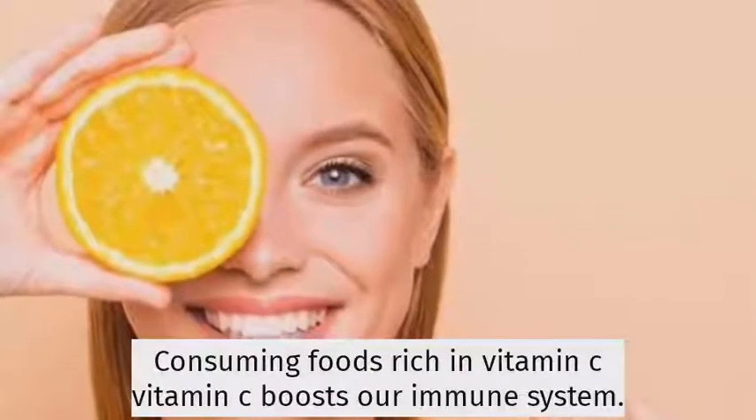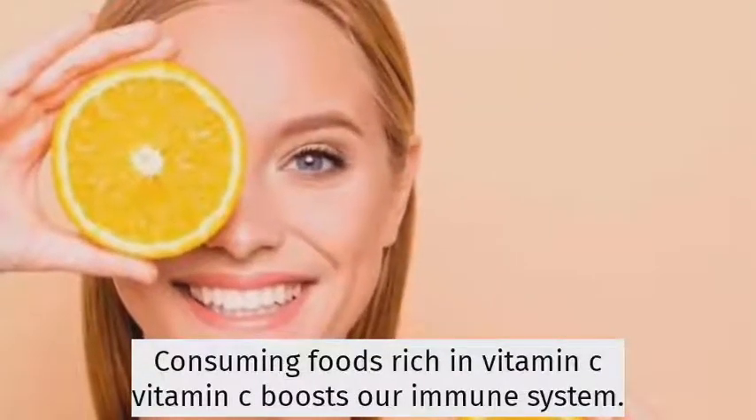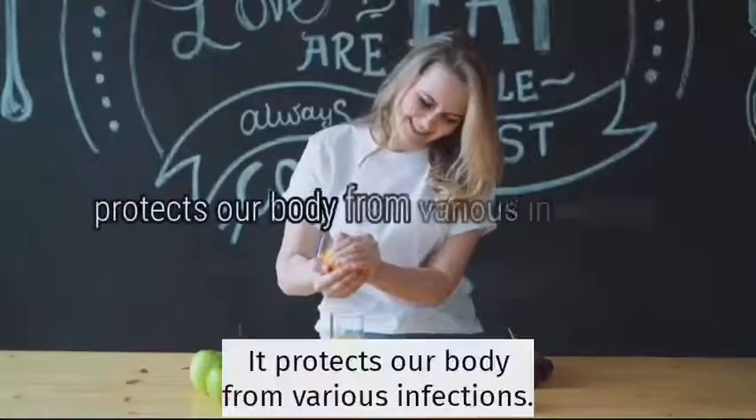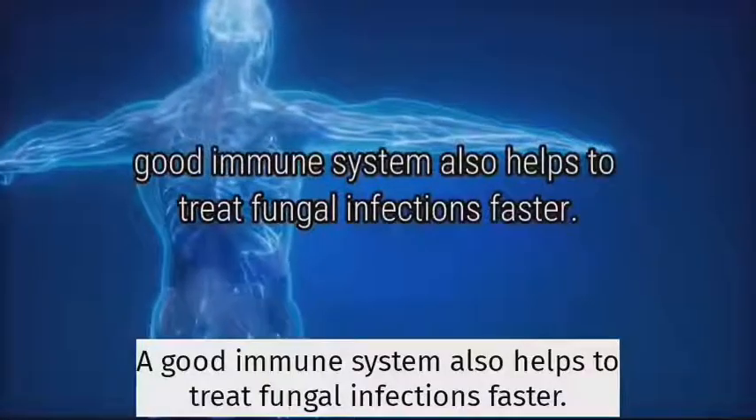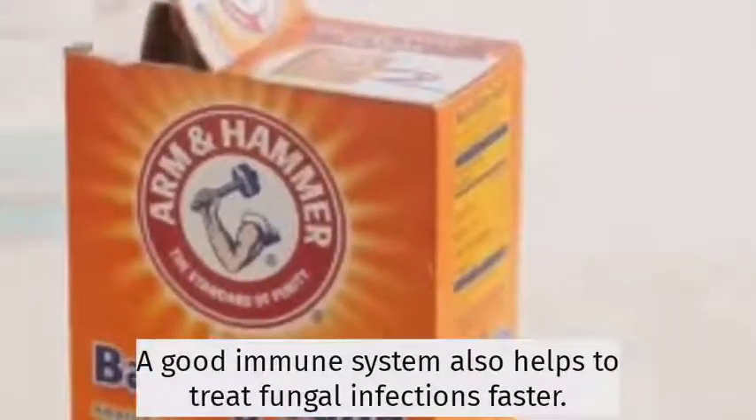Consuming foods rich in vitamin C. Vitamin C boosts our immune system and protects our body from various infections. A good immune system also helps to treat fungal infections faster.